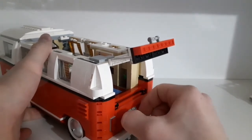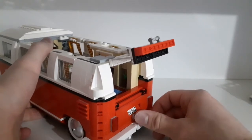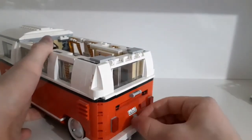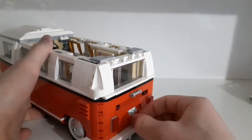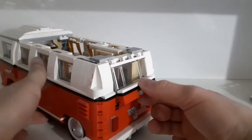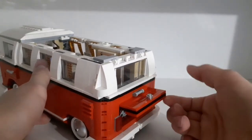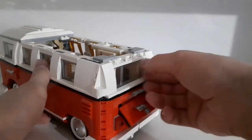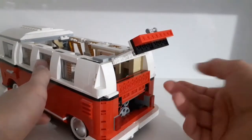The mechanism closes back perfectly. You can also open the engine compartment independently when the rear isn't open, but it won't lift as high. When the back hatch is also open, it lifts much higher.